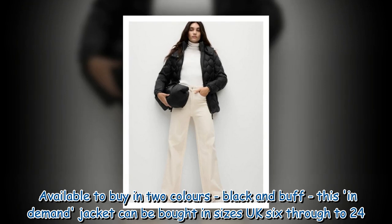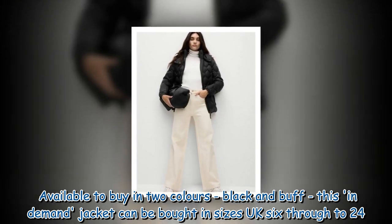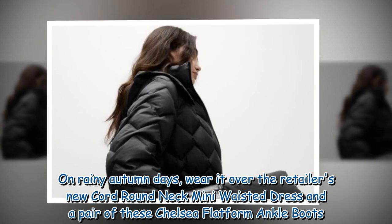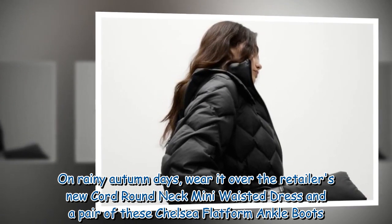Available to buy in two colors — black and buff — this in-demand jacket can be bought in sizes UK 6 through to 24. On rainy autumn days, wear it over the retailer's new cord round neck mini waisted dress and a pair of Chelsea flat form ankle boots.